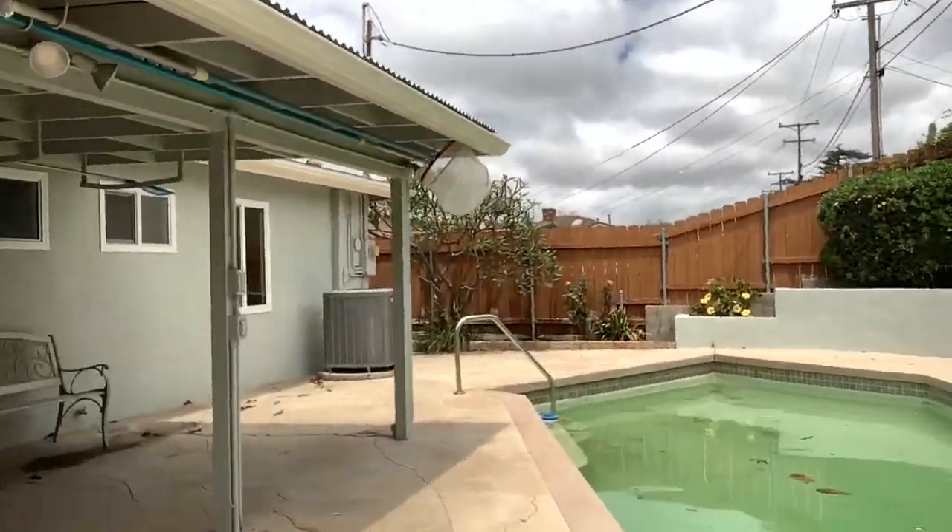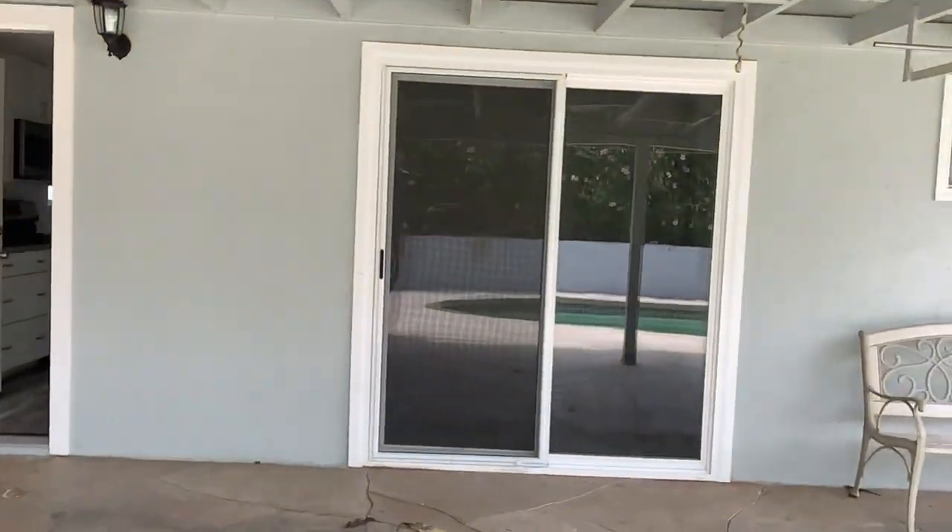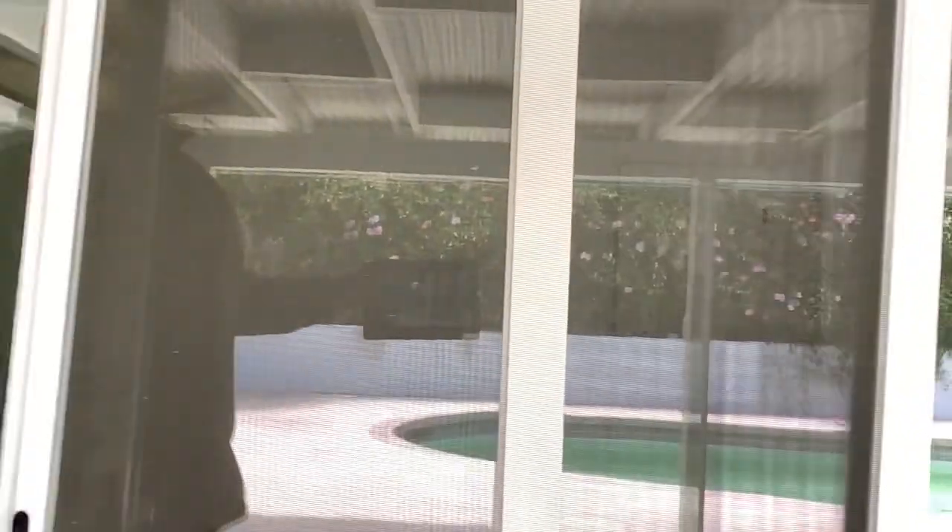If someone wanted to add an ADU right here, they can easily do so. Now we're going back inside through the screen option — you have this area there. Cabinets and all that are standard. And again, a very spacious open floor plan as you can see.